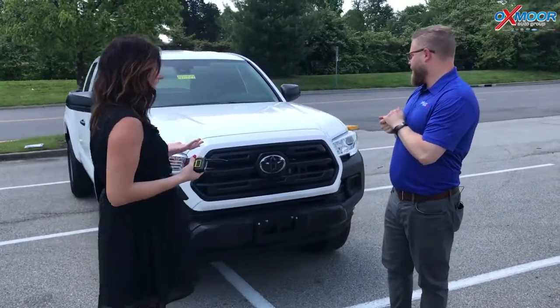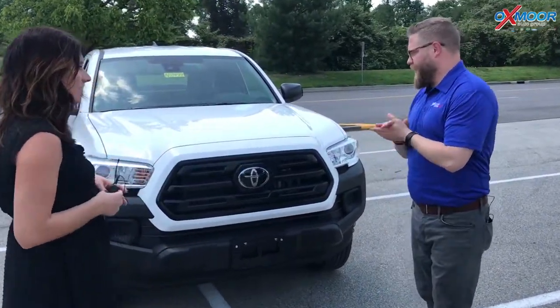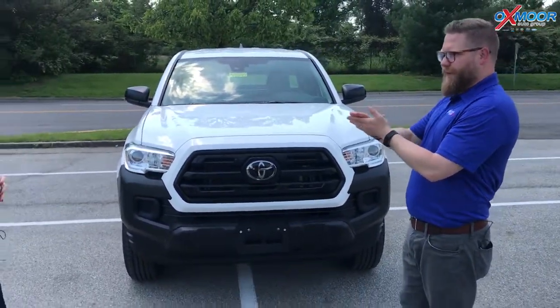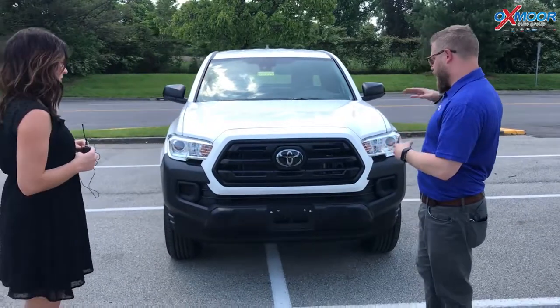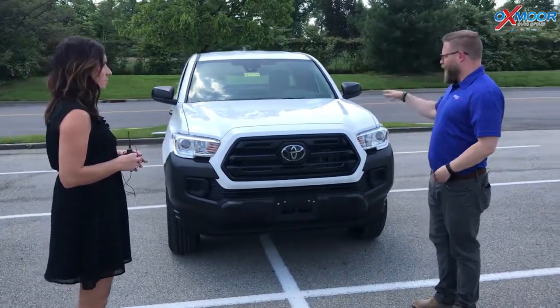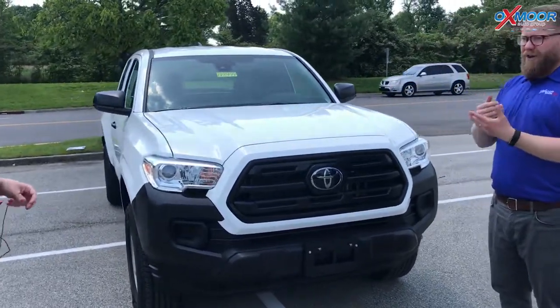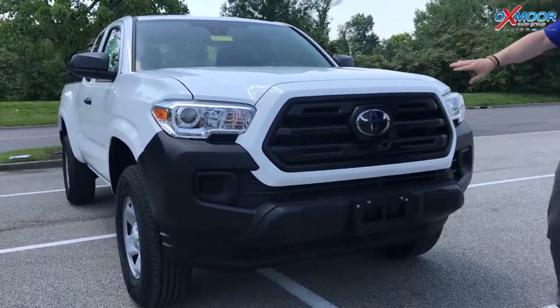Yeah, absolutely. It's priced really well. The Tacomas are an extremely popular truck — it's the number one vehicle for residual value on the market. So these Tacomas are highly sought after and this is a great entry-level Tacoma. With this one, because it's 2018, all of the Tacomas have Toyota Safety Sense P.